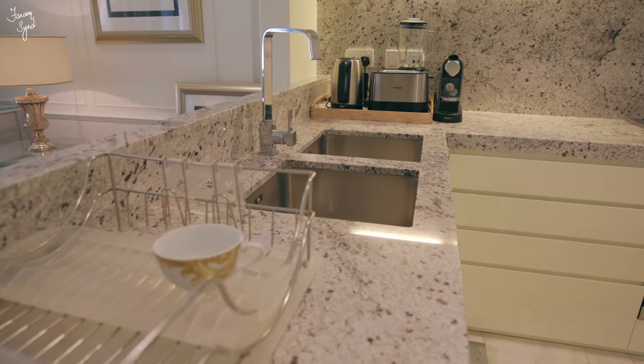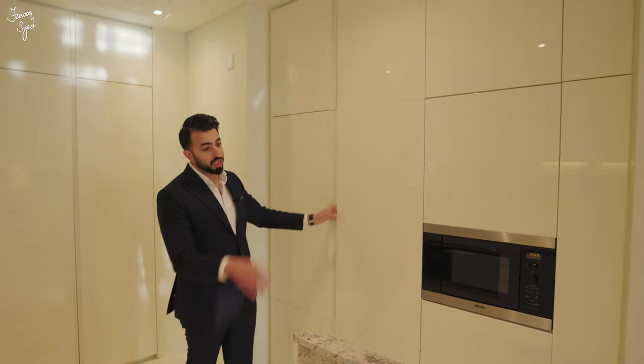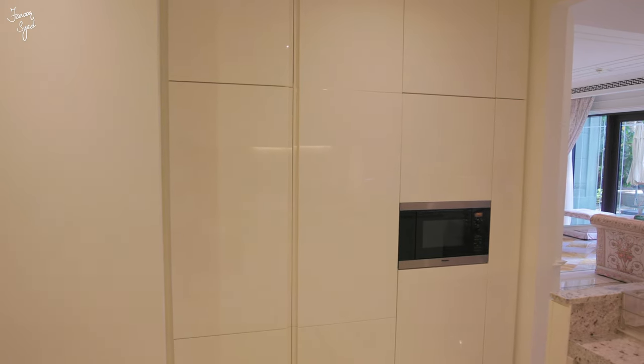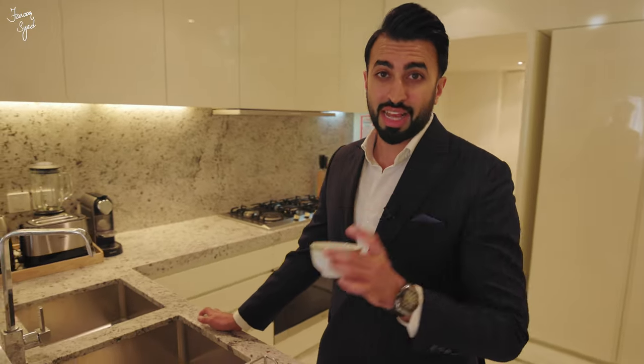There's an inside pantry with lots of storage cabinets, and all the appliances are by Miele. The fridge and freezer are very nicely tucked away with lots of storage cabinets, and all the cutlery in this apartment is also by Versace — that's how you can see and feel the brand throughout.